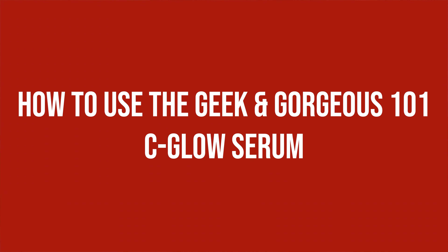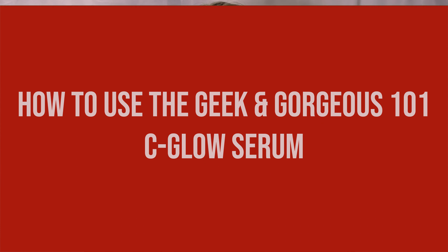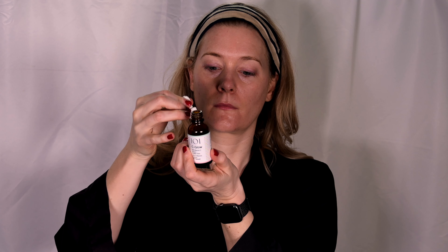How to use the Geek & Gorgeous 101 Sea Glow Serum: I prefer to use my Vitamin C serums in the mornings to get the most out of the antioxidant effect, but using it at night is of course possible as well. Against common belief it can be paired with most other substances, so whatever fits your routine best. As it is very watery, I put around half a pipette in my hands, swipe them and then pat it all over my face.